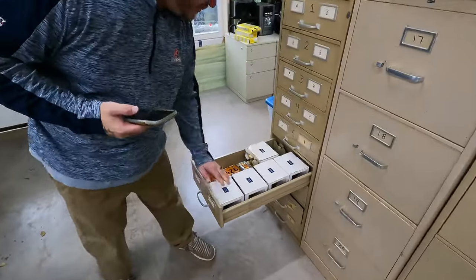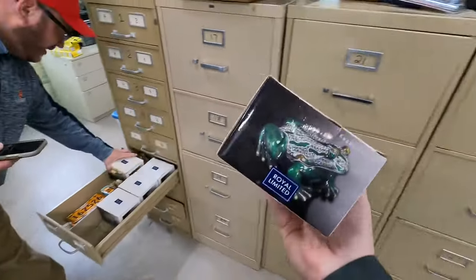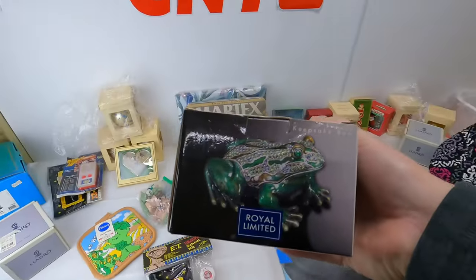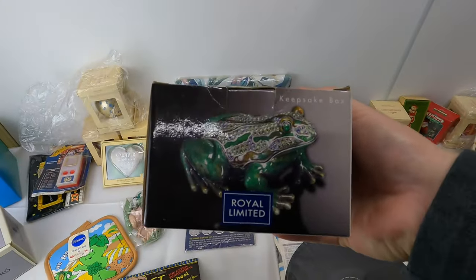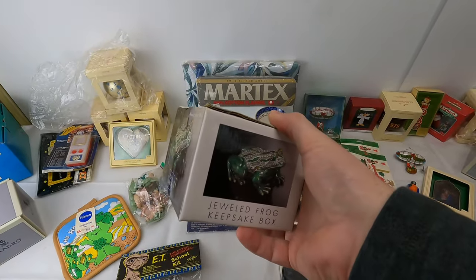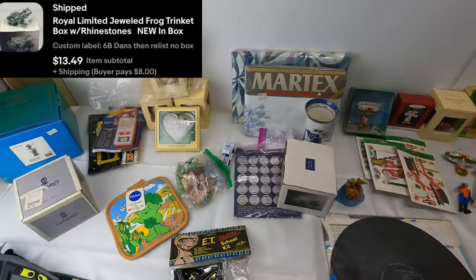Right here we've got this Royal Limited keepsake frog — it's a little trinket dish, the top half comes off. We sold like three of these. $13.49 plus shipping on that one.